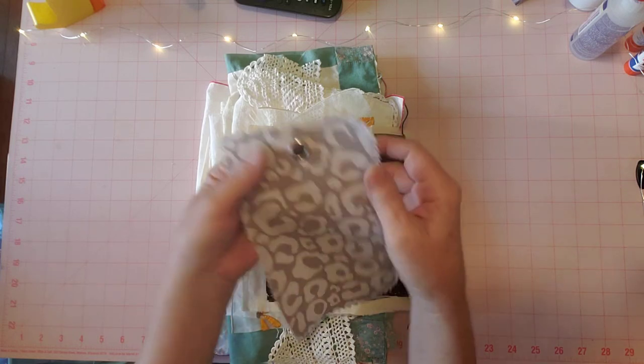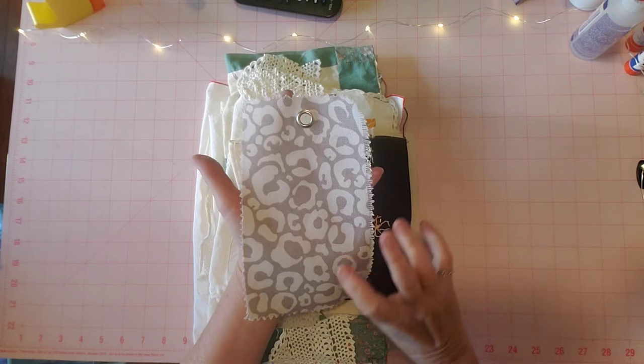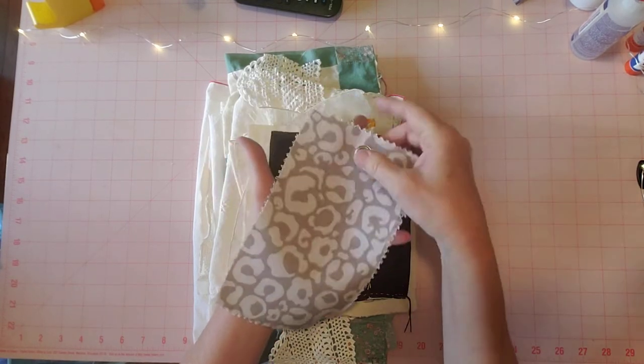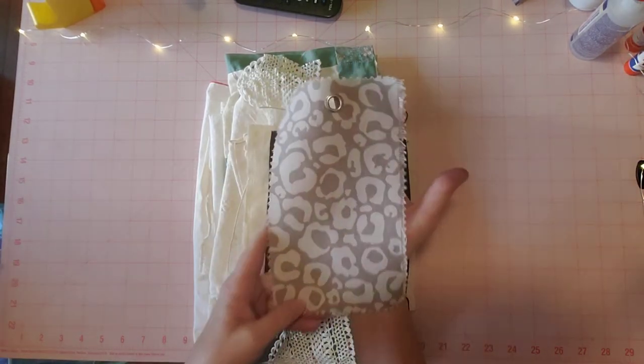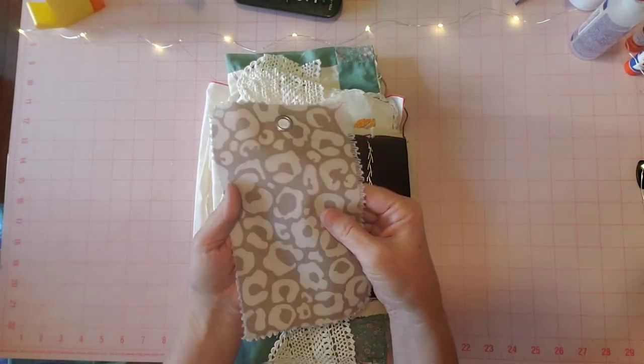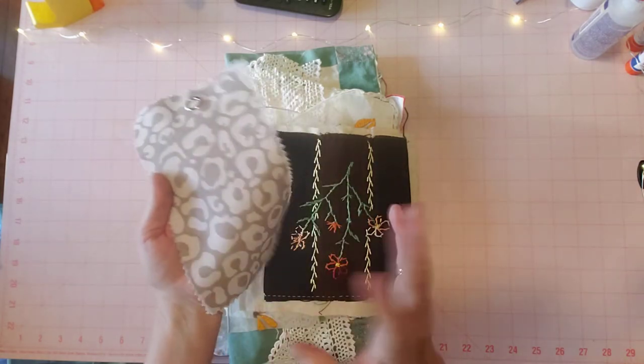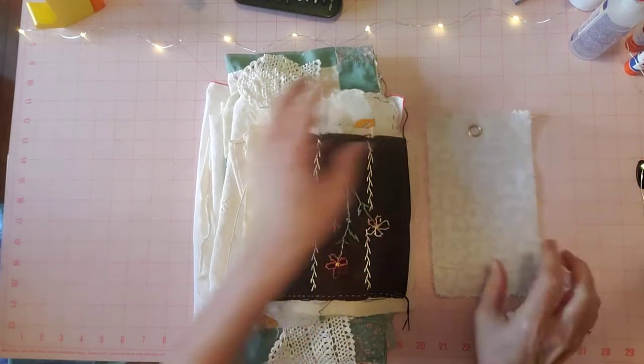They're little samples and someone told me in a video what they were, so maybe you recognize them too. They have a little eyelet up here, which I think is pretty cool for a tag or a fabric flip in a journal or a pocket or whatever you want to use these for. This one's thicker, some of them are thinner. That's the first piece.